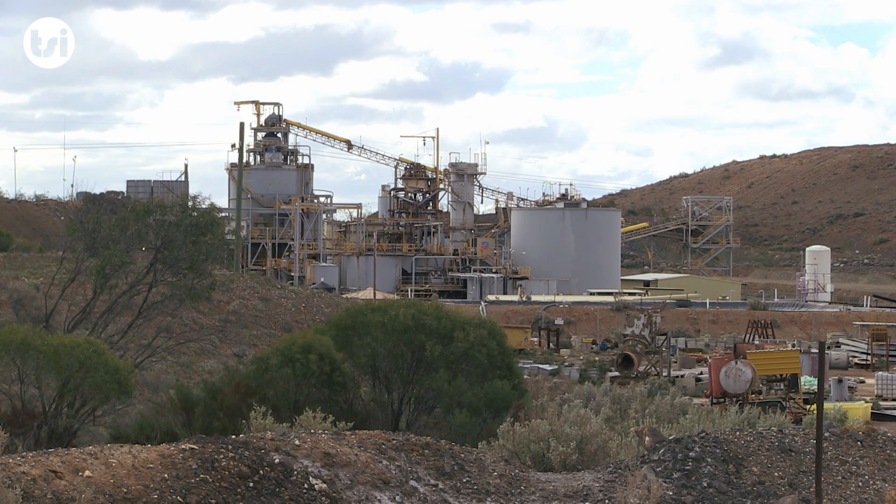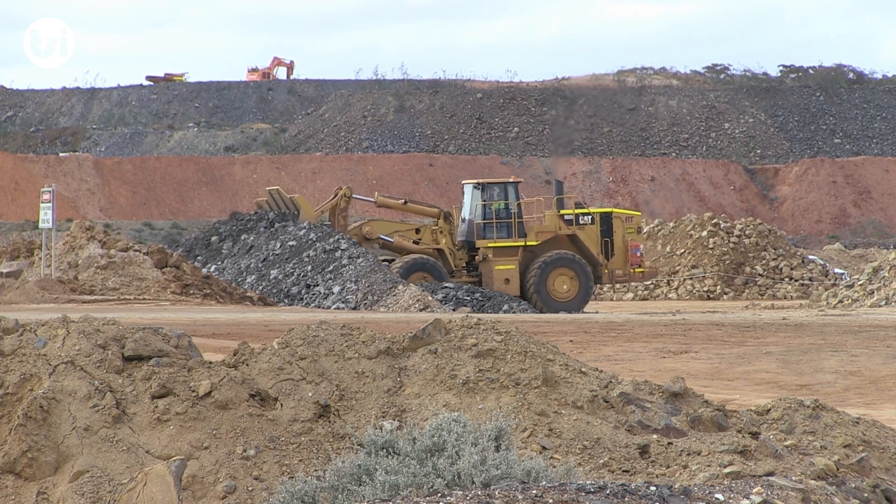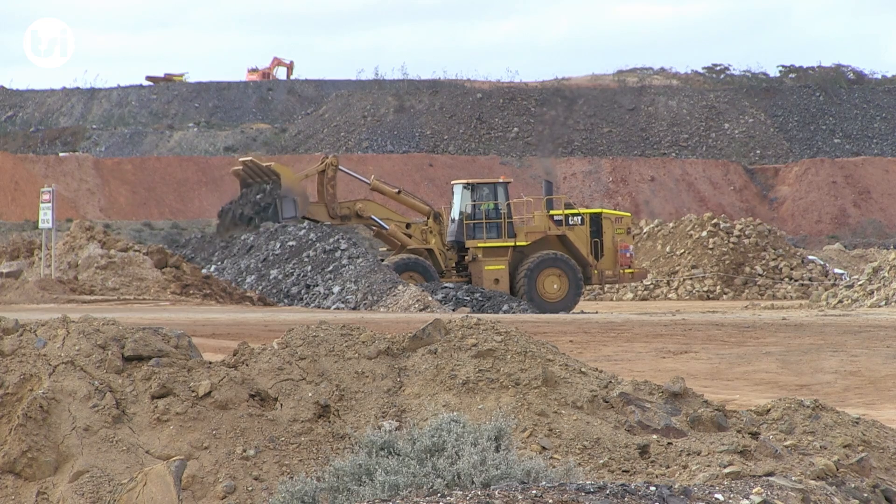We have estimated that the Coolgardie project will produce between 45,000 ounces and 60,000 ounces of gold production per annum.